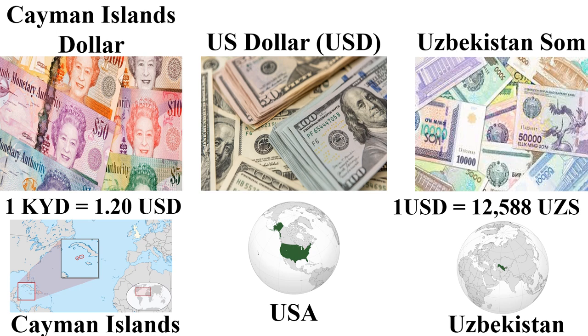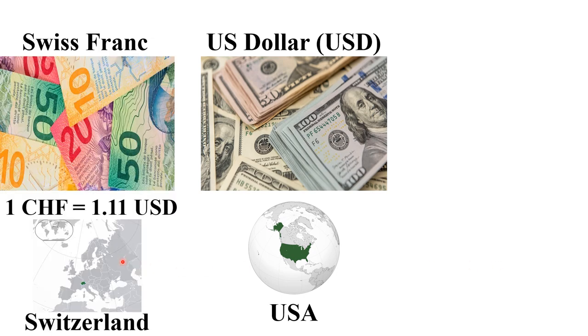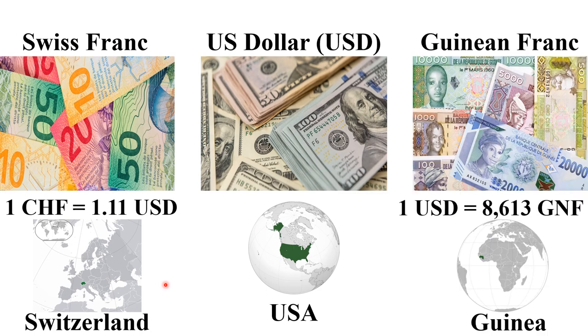The next most expensive currency in 2024 is the Swiss Franc, mainly used in Switzerland. One Swiss Franc is 1.1 US dollars. The next cheapest currency is the Guinean Franc, used in Guinea, a West African country. One US dollar is 8,613 Guinean Francs.